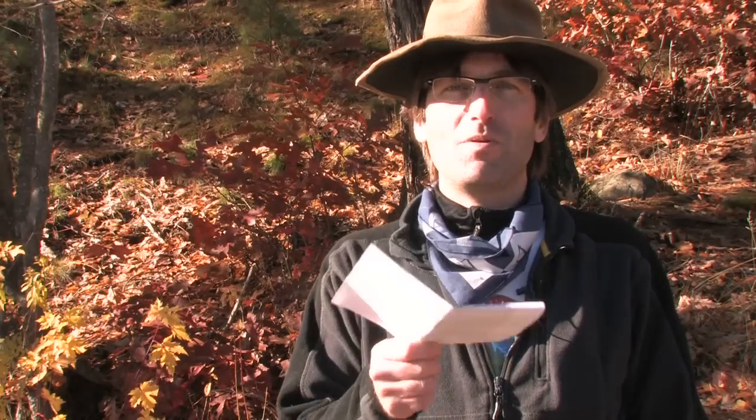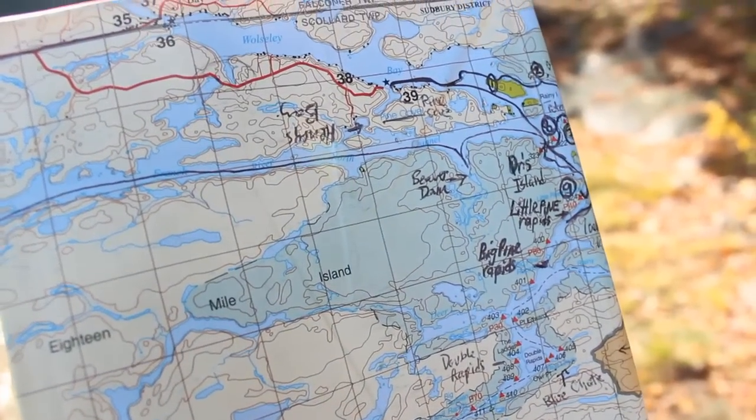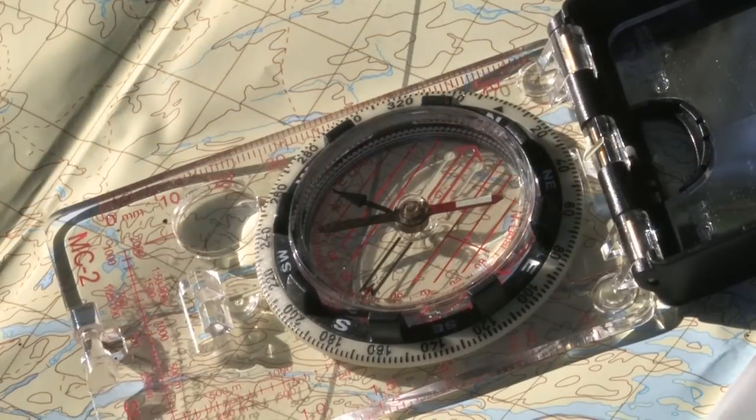Another good idea is to leave a trip plan with somebody so that they'll come and look for you if you don't return on time. For paddlers headed out on trip, be sure to bring a map and compass for navigation.